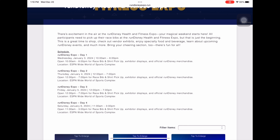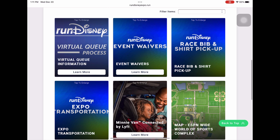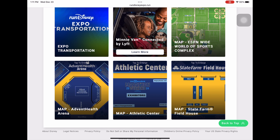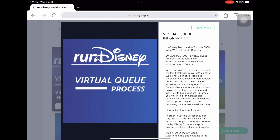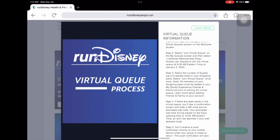The expo has times listed per day: the first day is 10 a.m. to 8 p.m., the next day is 12 to 7, and so on. You'll see sections for virtual queue, event waivers, race bib and shirt pickup, and expo transportation. The minivan is basically a rideshare pickup via Lyft. There are also maps available here. For the virtual queue, the process is similar to Rise of the Resistance, Tron, or Guardians of the Galaxy.